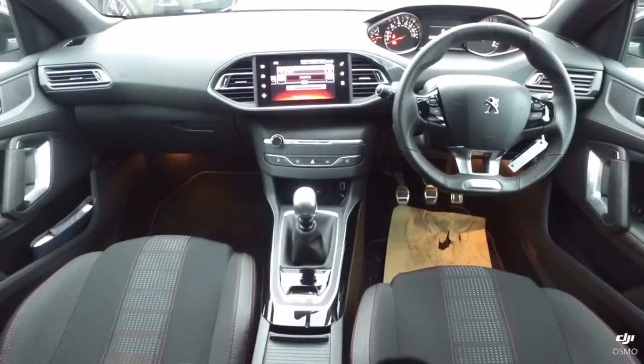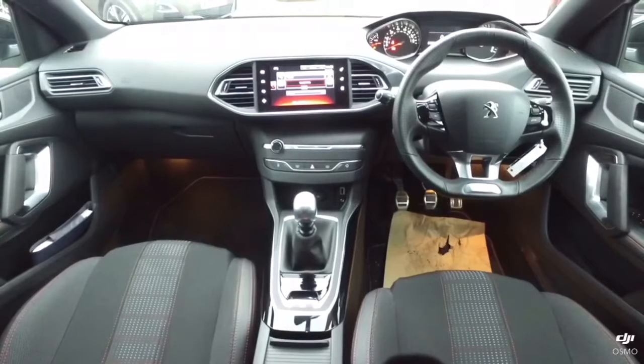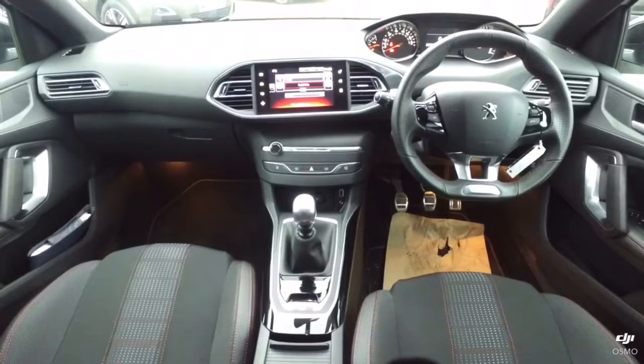On the inside of the 308 you have the 9.7-inch touchscreen at the top of the dashboard, which contains your satellite navigation, your radio and media, trip computer, and climate control settings.